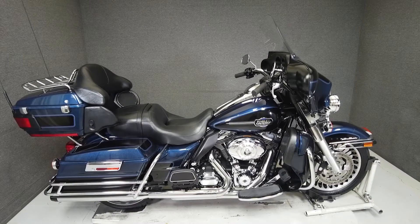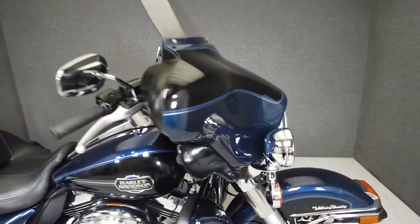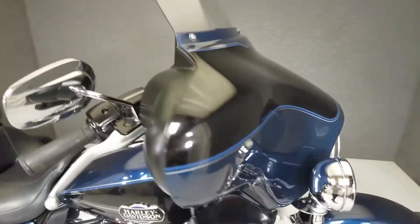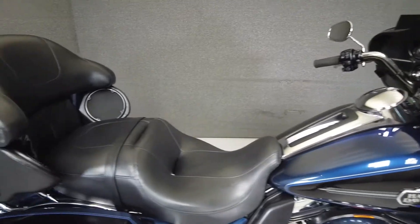Hey everyone, this is Keegan from National Power Sports. This 2012 Harley-Davidson Electroglide Ultra Classic with 32,301 miles passes New Hampshire State Inspection and runs well. It's been upgraded with a Ryan Hart exhaust and comes equipped with cruise control, a keyless ignition, multifunction four-speaker audio system, intercom, and CB radio.